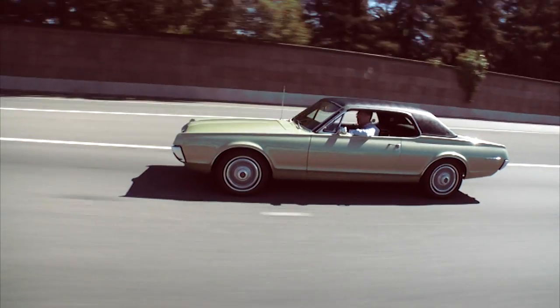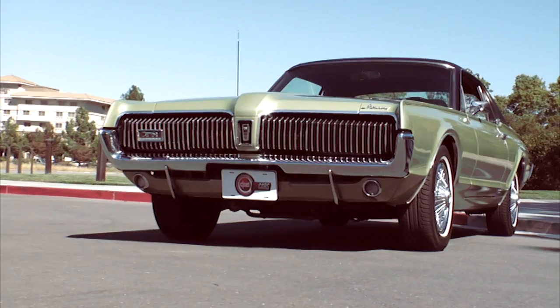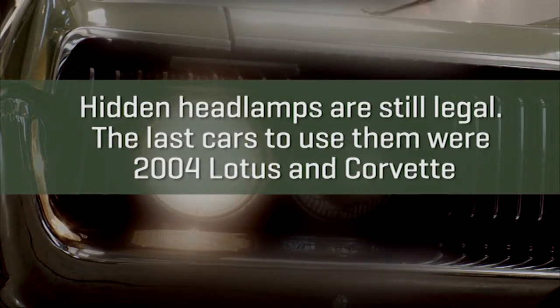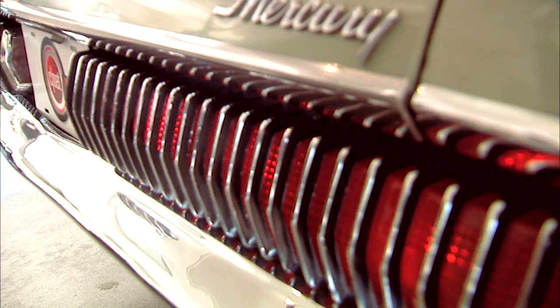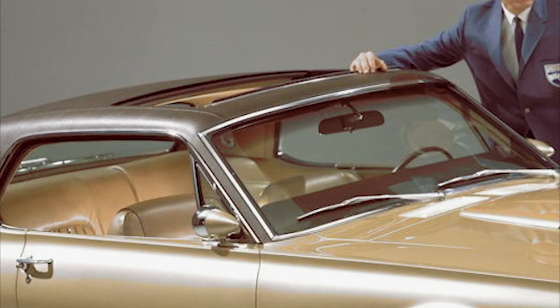The Cougar devotes its extra length to longer, more compliant leaf springs and a little more room for the legs in the back. Other unique identifiers are of course that Cougar face, with what people are already calling the electric shaver front end, with standard hidden headlights. Sequential taillights in the back are standard as well. And Ford's offering an electric sunroof on Cougars — the first they've ever installed from the factory.